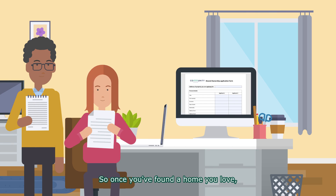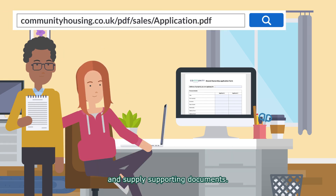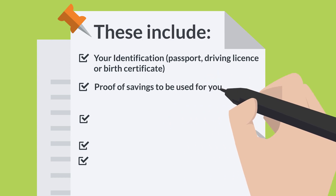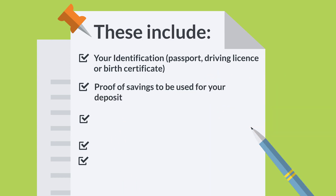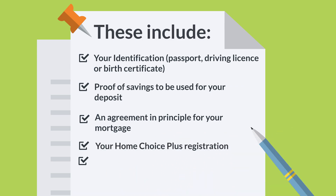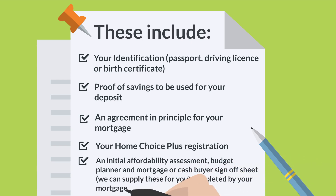Once you've found a home you love, you will need to complete an application form and supply supporting documents. Some of these include: a form of identification, proof of your savings for your deposit, an agreement in principle for your mortgage, your Home Choice Plus registration, an initial affordability assessment, a budget planner, and a mortgage or cash buyer sign-off sheet completed by your mortgage advisor.